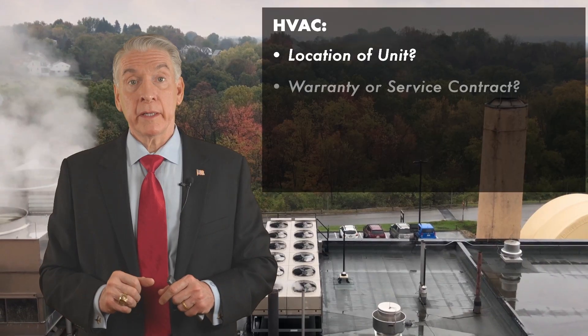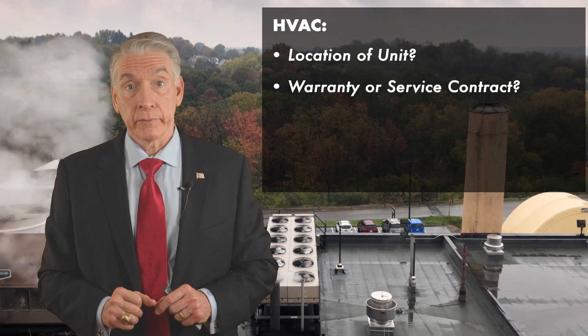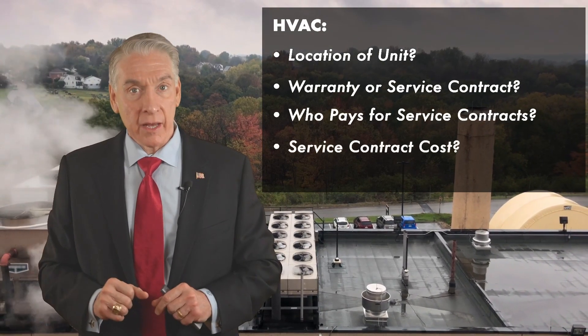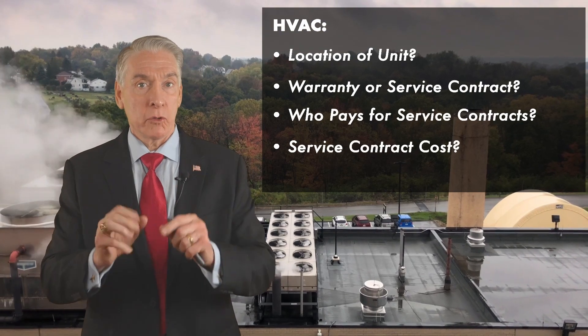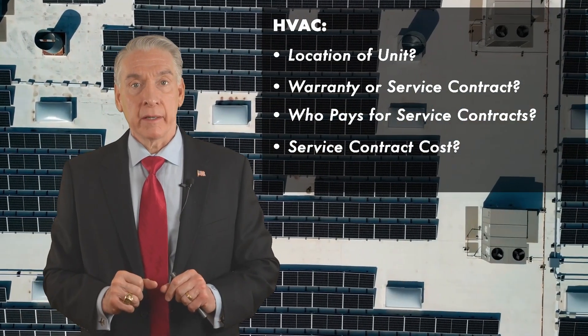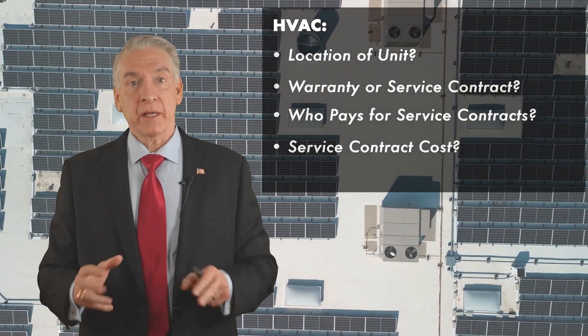More importantly, is it still covered by warranty and or service contract? Who's paying for that service contract and how much does that cost? If it's your responsibility, that has to go into your overall cost of occupancy. It's never just the base rent — it's all the other things that go into it.